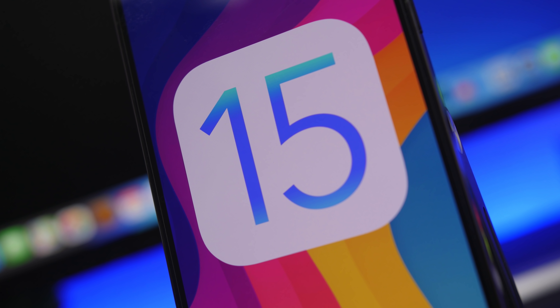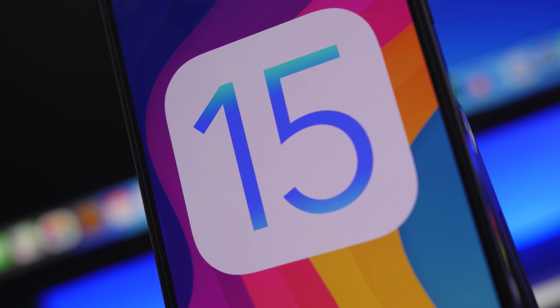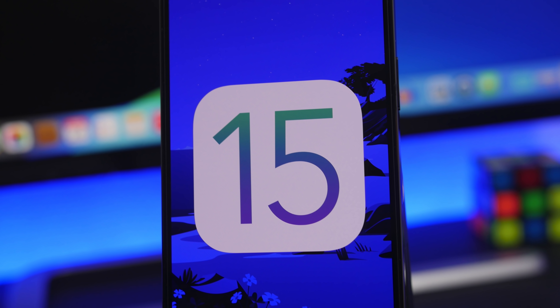Hey, what's going on everyone, this is Ariviews back with another video. Today we're talking about iOS 15. We are about 40 some days away from the release of the first beta of iOS 15, which should be really exciting.